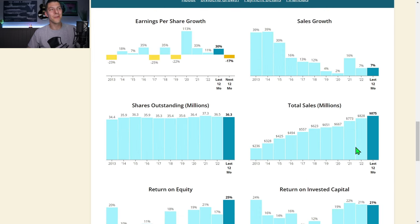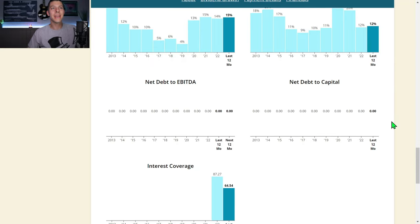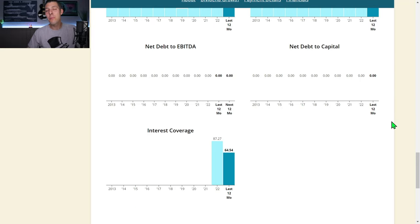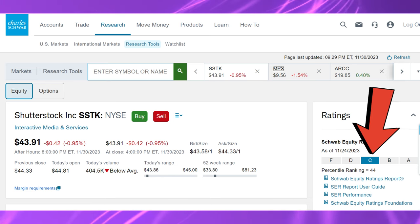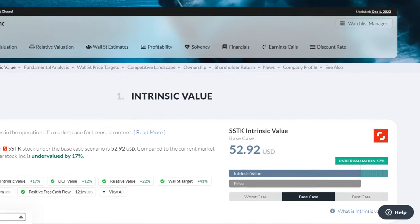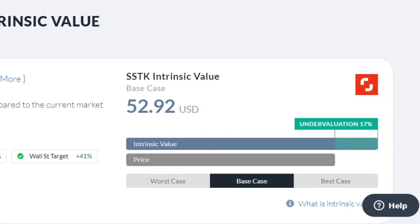Total sales are marching up and to the right — you gotta love that. Shares outstanding have slightly diluted, currently at 36.3 million. Return on equity since 2020 has been very nice, same for return on invested capital — love to see those in the mid-teens and higher. Very nice margins, clean balance sheet with no net debt, and a really sky-high interest coverage ratio. Morningstar has no rating for Shutterstock; Schwab gives them a C, and alphaspread.com has an intrinsic value of about $53, making them about 17% undervalued.